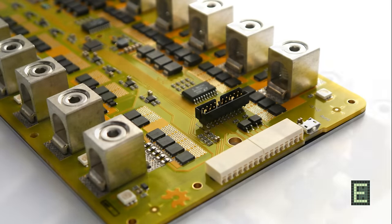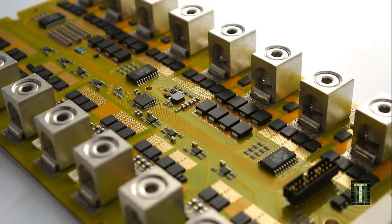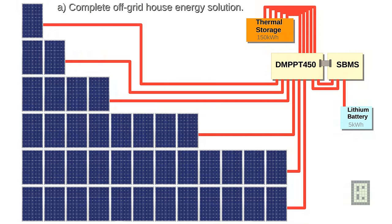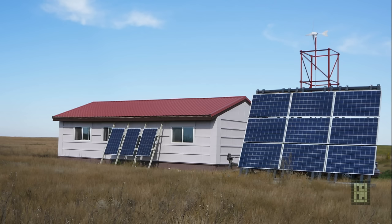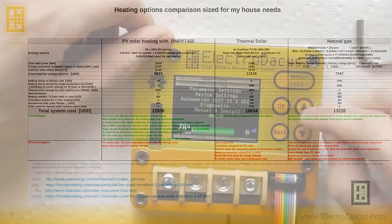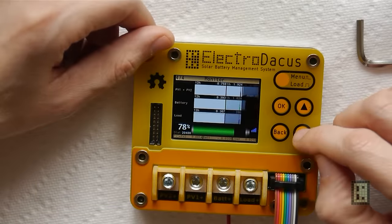I'm extremely excited to share my next project that I call the digital MPPT thermal controller. This digital MPPT thermal controller, plus the existing solar BMS, can make your new or existing house a net zero energy house — meaning that all the house energy is provided by renewable energy. Not only that, but it will also be cost competitive with any other energy source.